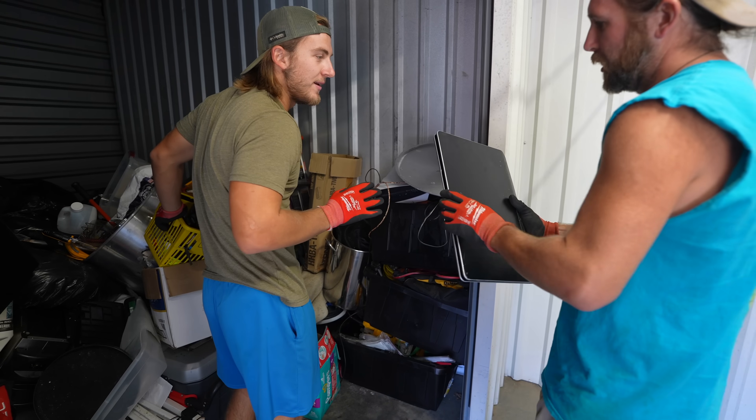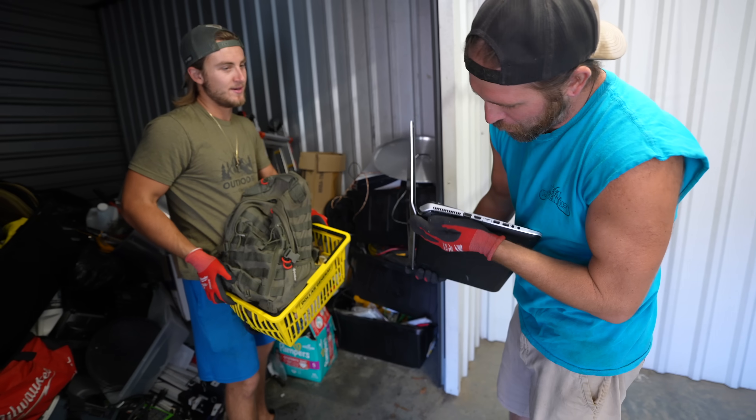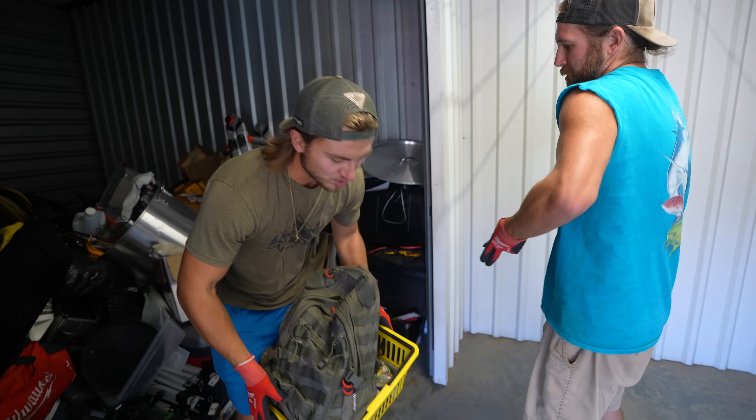There's a computer — HP. It feels busted. It's definitely smashed. Yeah, that's trash.